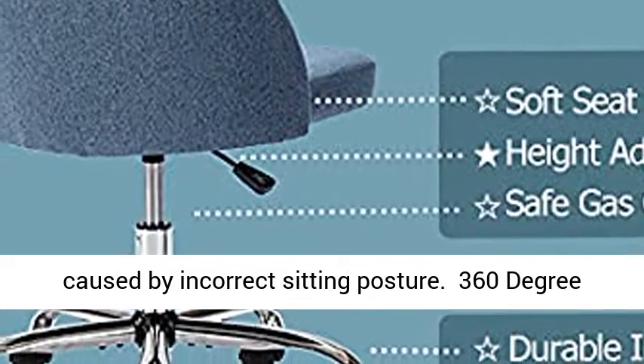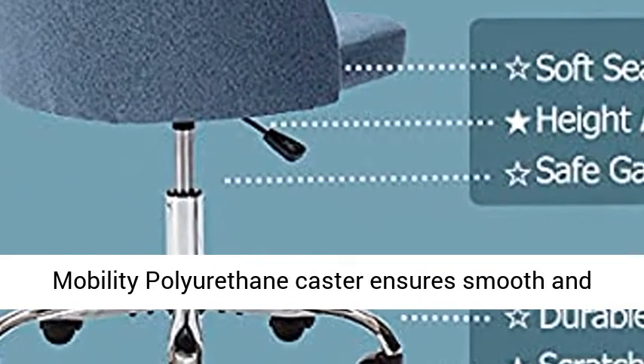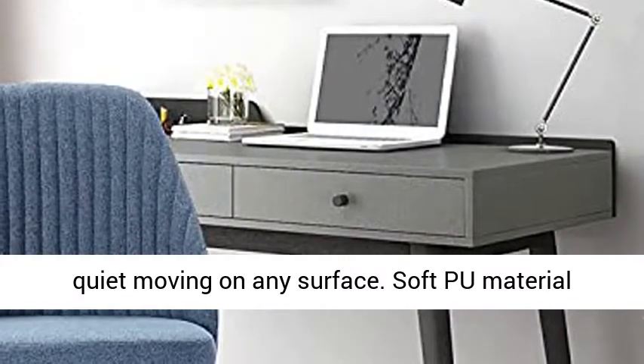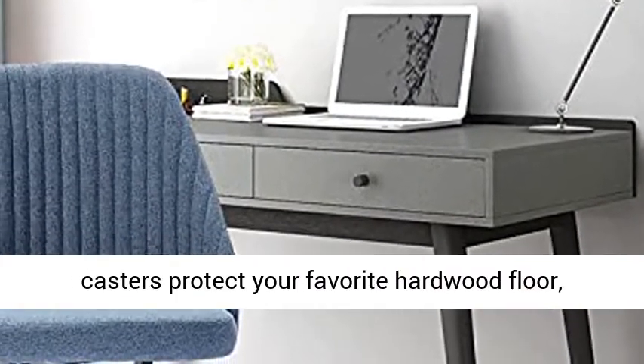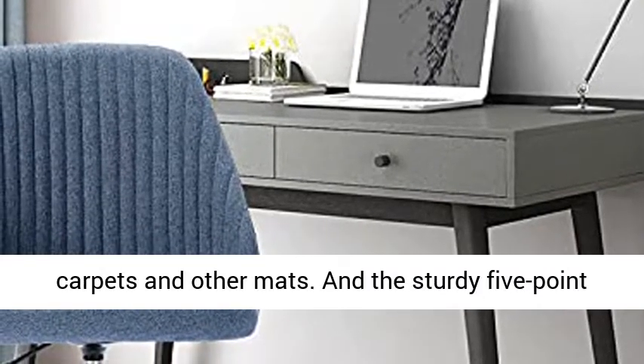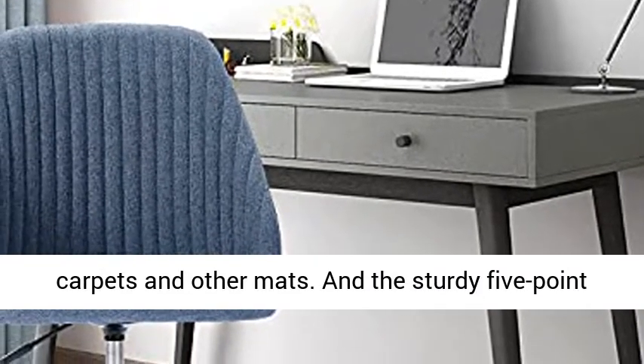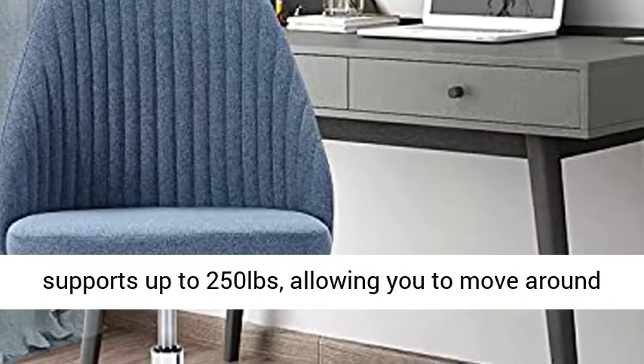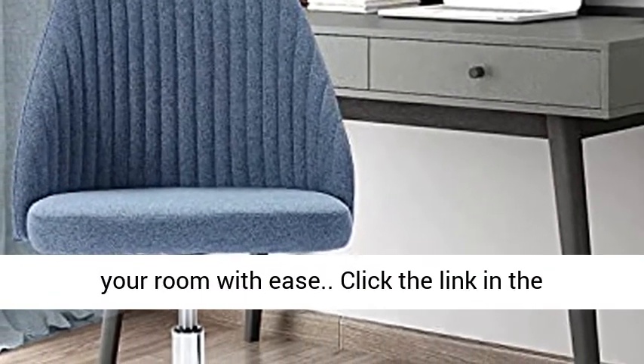360-degree mobility: polyurethane casters ensure smooth and quiet moving on any surface. Soft blue material casters protect your hardwood floor, carpets, and other mats. The sturdy five-point chrome base of this home office chair supports up to 250 pounds, allowing you to move around your room with ease.